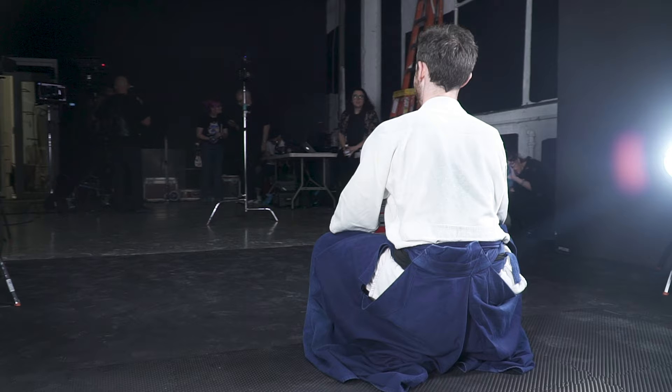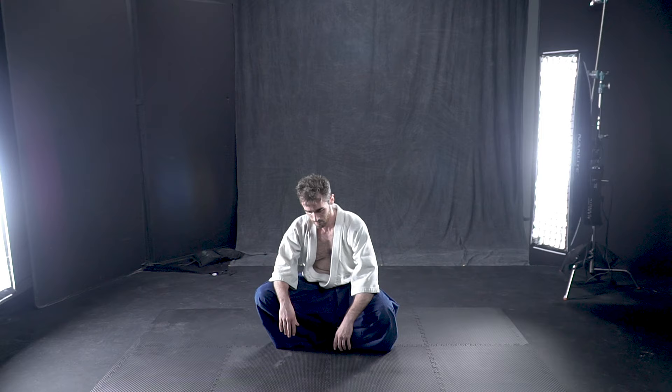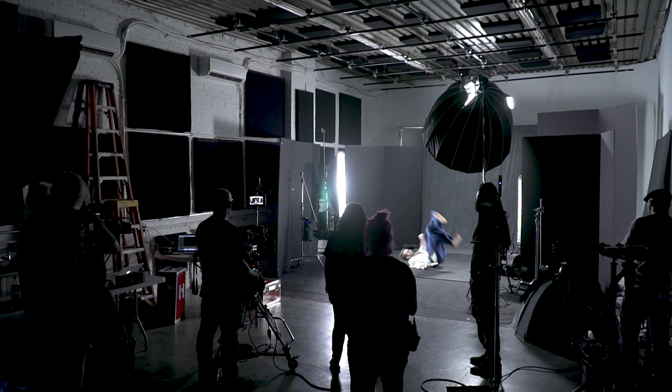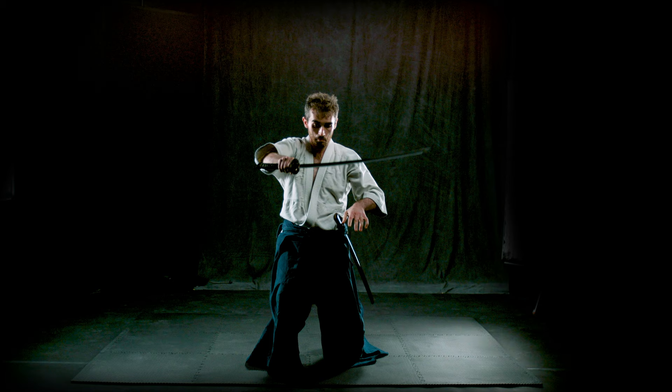Donnie has been amazing. We've done a lot of open-handed stuff, rolls with him. He did some stuff with the sword, he did some stuff with the wooden bow staff, I think they call it — all of which looked really, really good.